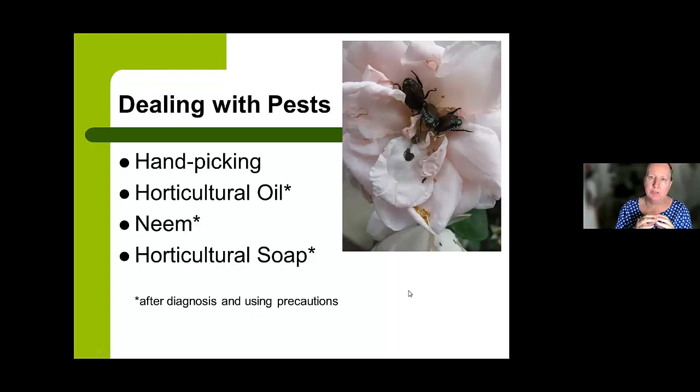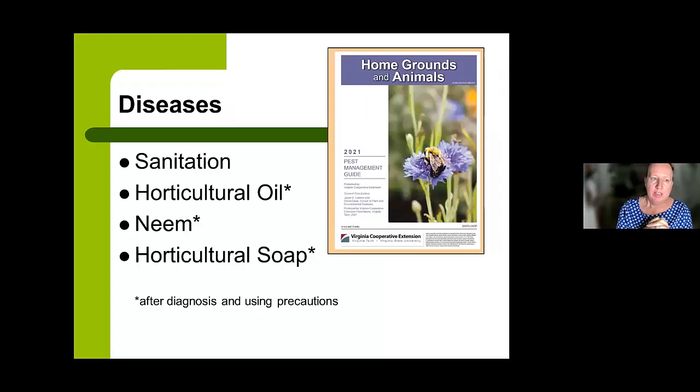An important precaution is to not use any products until you have a proper diagnosis. A lot of the time, what looks like pest issues on a rose might be a disease issue and vice versa. Sometimes you'll see a rose leaf with holes shot in it and think something bit those holes, but it's actually a foliar disease. And sometimes you'll see chlorotic-looking veining that's actually aphids sucking the chlorophyll out. You need a good diagnosis first.